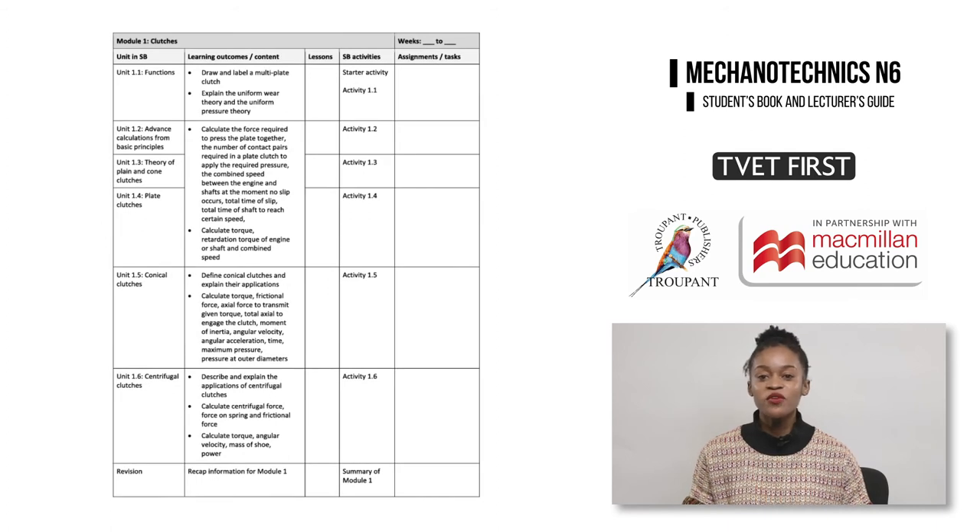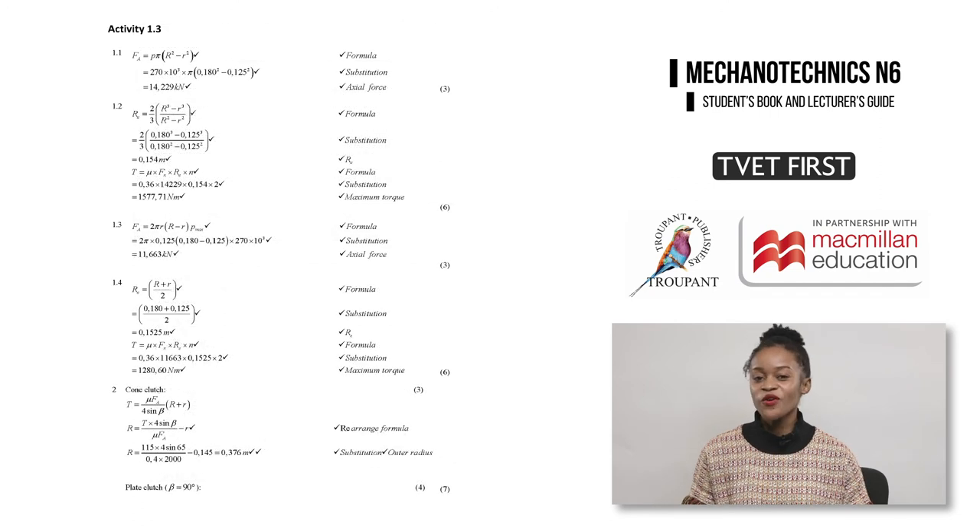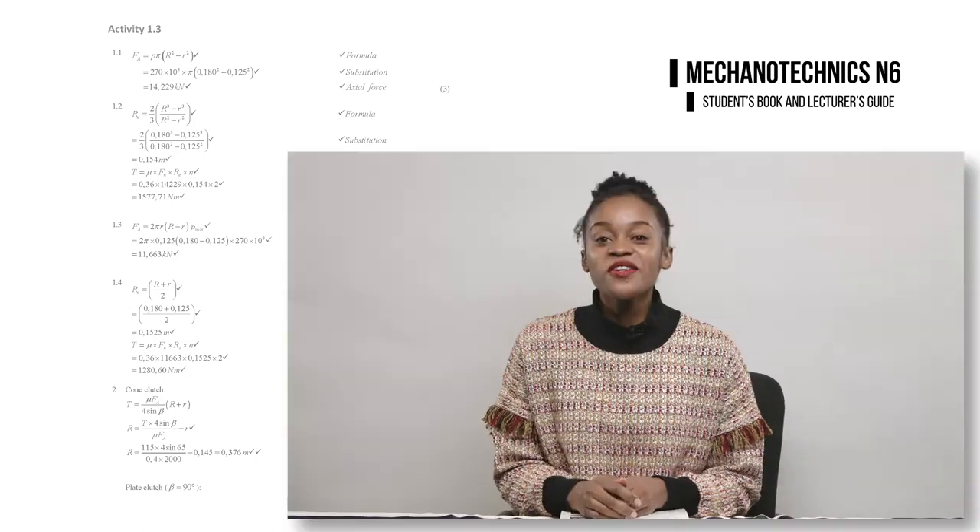The TVET First Lecturer's Guide provides comprehensive support to lecturers. It includes a useful 10-week teaching and assessment plan. The Lecturer's Guide also has complete answers as well as marking guidelines for the activities. For a user-friendly textbook that helps you and your students succeed, teach with TVET First.